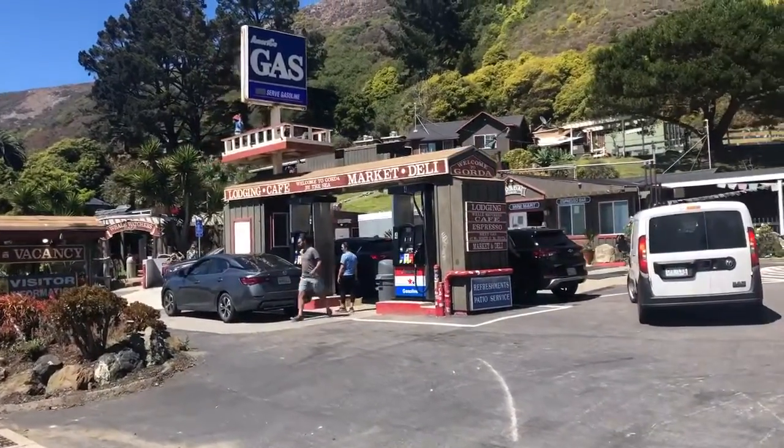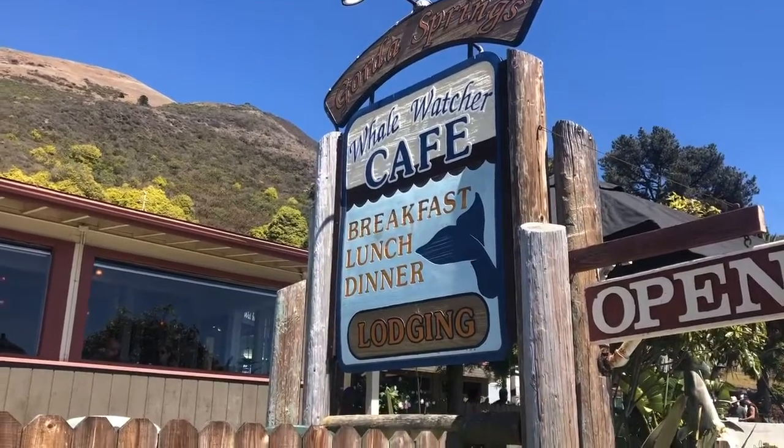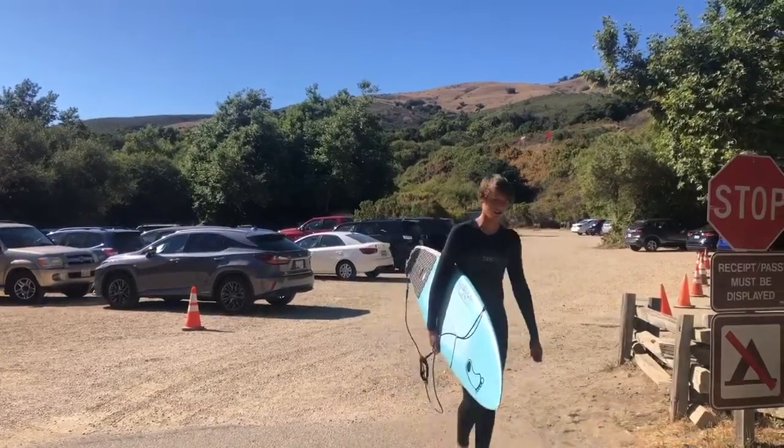There are a lot of different areas to stop in Big Sur, like this themed gas station, restaurant, and the Pfeiffer Big Sur campground, where we also tried to get in for a surf.